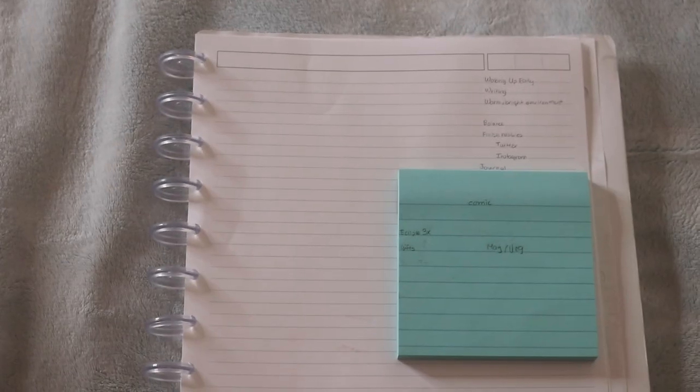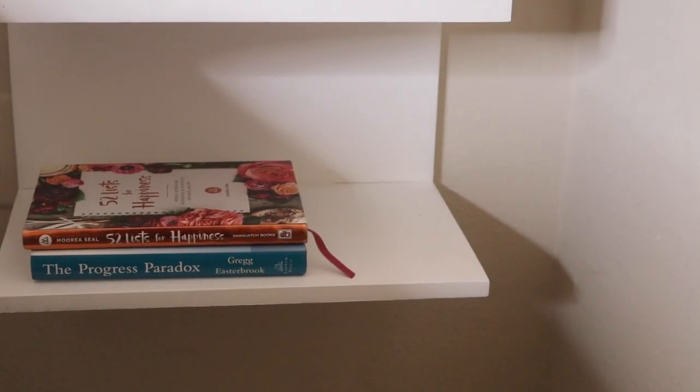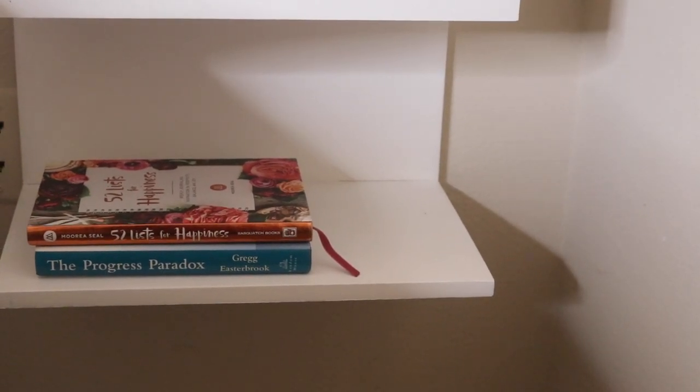When it comes to the nightstand, I keep it barest of the bare. I like to have a couple of books. When I designed this nightstand, I designed it and I built it with my mentor. I designed it with a ledge underneath so that I could keep the books that I'm working on right then and there. I have two books out by my bedside, and one of them is a journal.